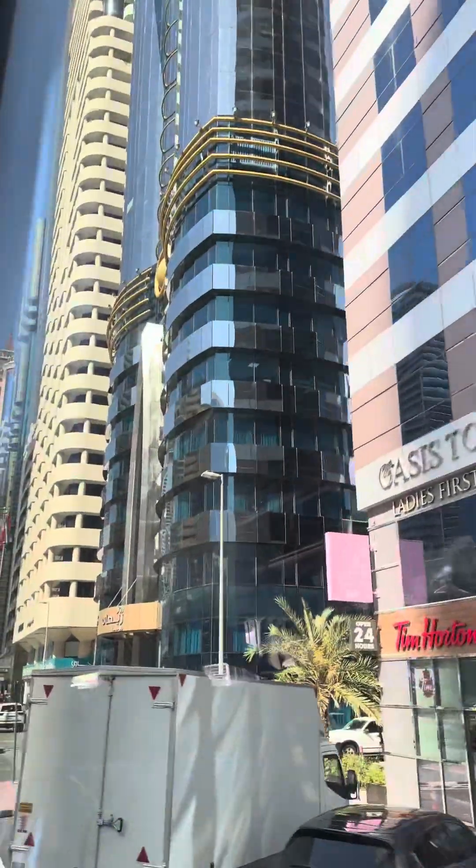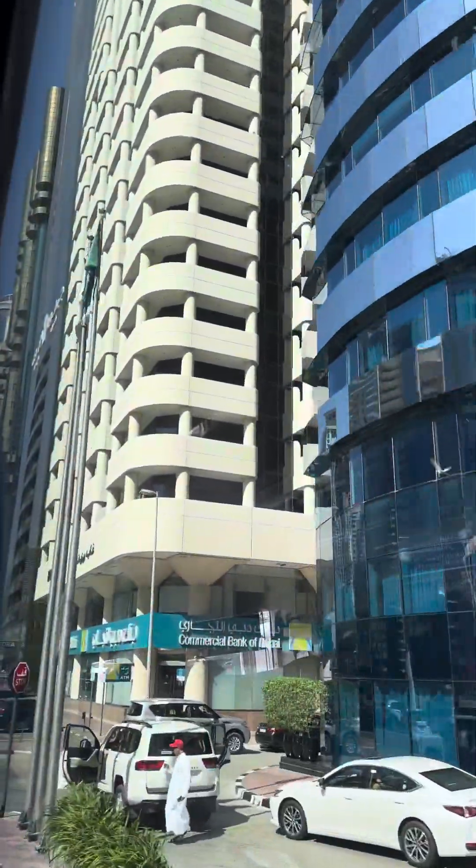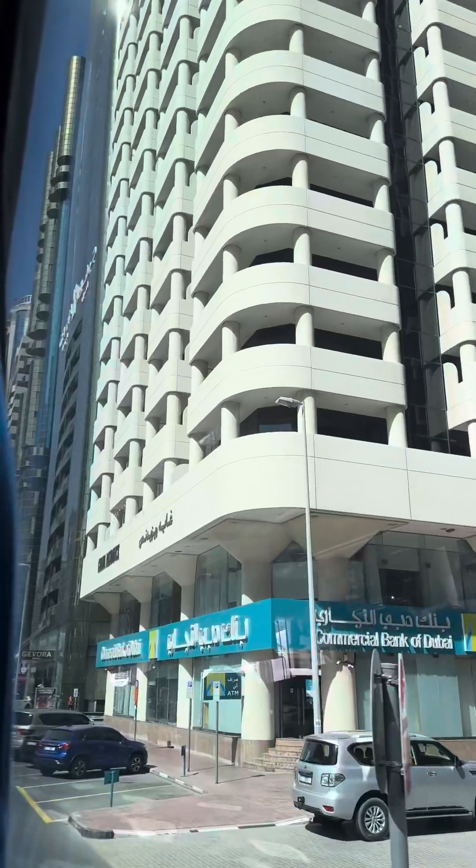Here is the Museum of the Future. We'll give you about 10 minutes for a photo stop — quickly take a photo and come back to the bus.